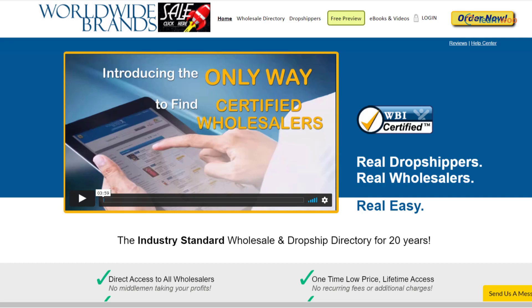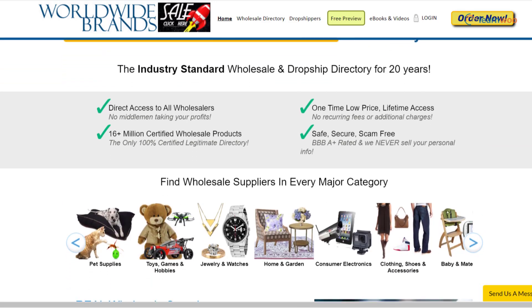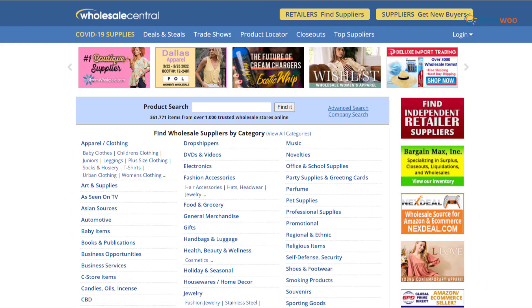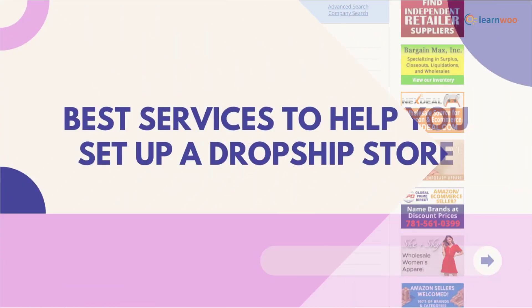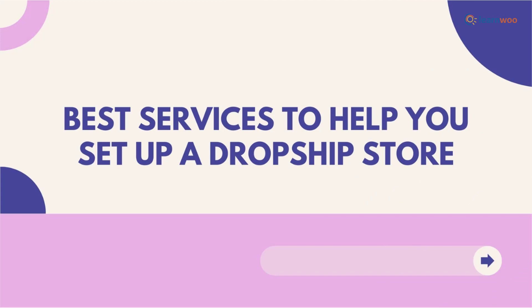Worldwide Brands is one of the most popular options to help you access drop shipping suppliers from all over the world. Depending on the products you want to sell, you will be able to find real drop shippers and ensure the quality and authenticity of your products. Wholesale Central offers a link between wholesalers and resellers, featuring wholesalers, manufacturers, and distributors who supply products to retailers, so you can find a suitable wholesaler and directly do business with them.